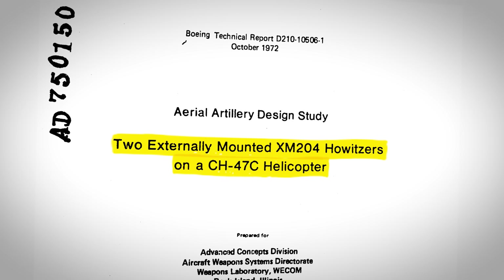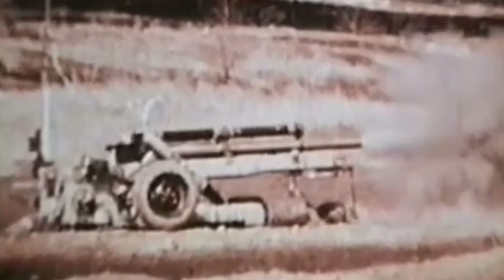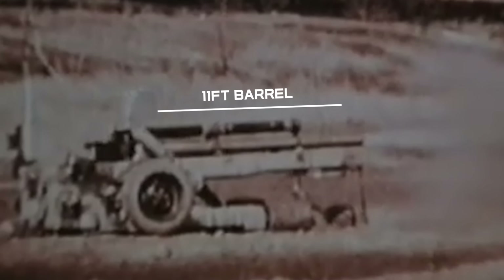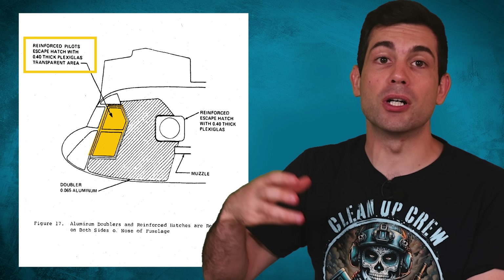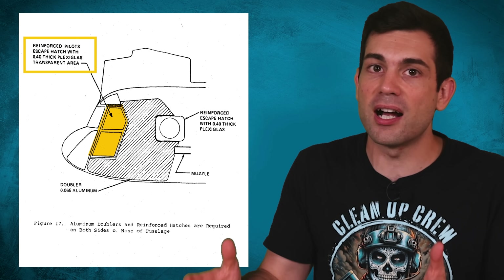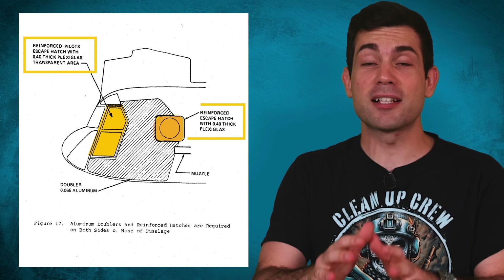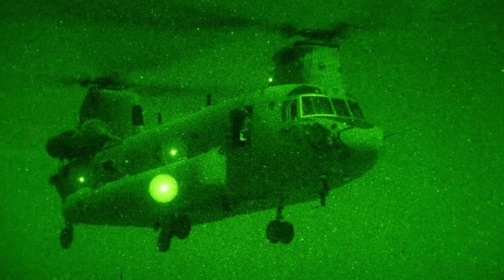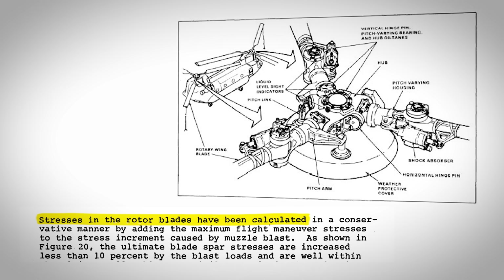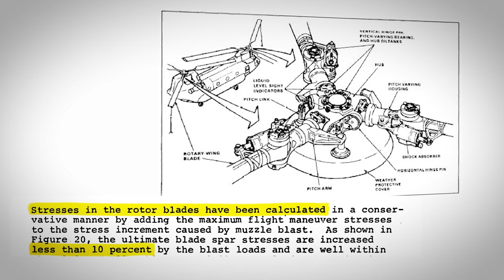But the Boeing technical document tells the full story. Handling the muzzle blast turned out to be more of a challenge than the recoil. The 11-foot barrel of the XM-204 meant all concussion and hot gases leaving the muzzle came out right next to the cockpit. Testing showed that the howitzer kit had to include aluminum-reinforced panels along both sides of the forward fuselage, and plexiglass around half an inch thick to withstand the muzzle blast without damage. Even then, the bright flash from the guns could ruin the pilot's night vision. The study showed only a momentary 10% increase in stress on the rotor blades.